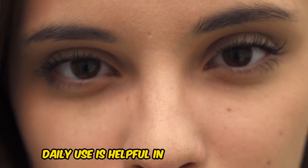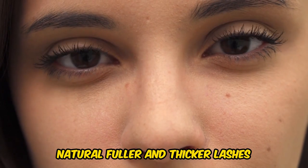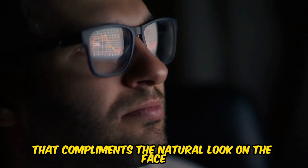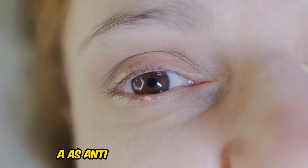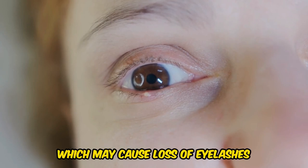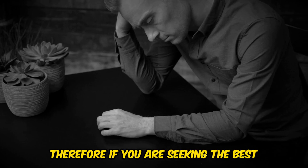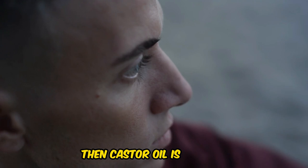Daily use is helpful in producing longer, natural, fuller, and thicker lashes that complement the natural look of the face. As a bonus, castor oil's anti-inflammatory properties can also help treat conditions like blepharitis, which may cause loss of eyelashes. If you are seeking the best all-natural way to enhance your lashes, castor oil is for you.